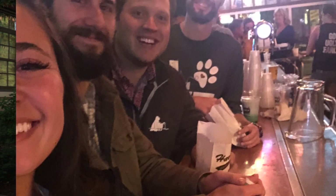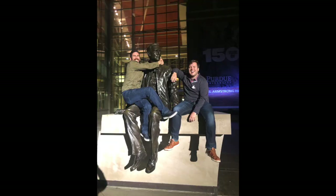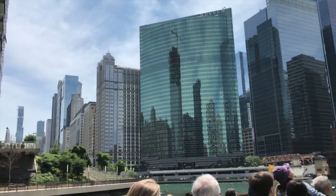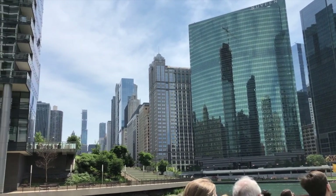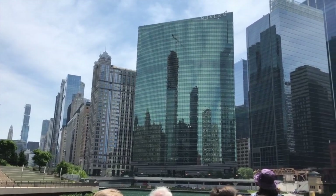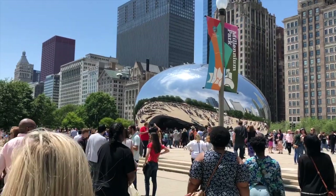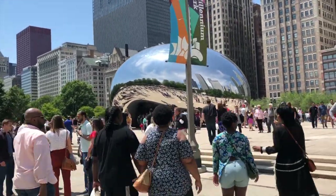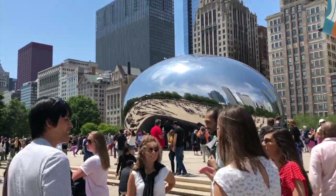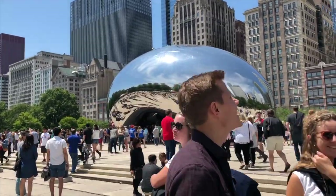Some people I know through Instagram, like Dr. Christie, and a lot of other friends I know here at Purdue came along. We went on this river tour right here, and it was a lot of fun to learn about the architecture and the history of Chicago. We also went to see the Bean — the Cloud Gate, or whatever they call it. We did a lot of sightseeing, a lot of eating, and then went out to have fun at night.